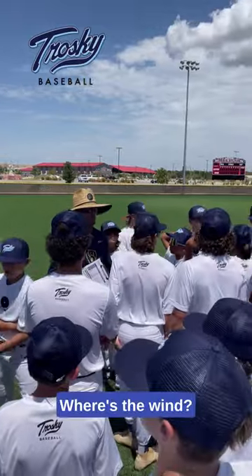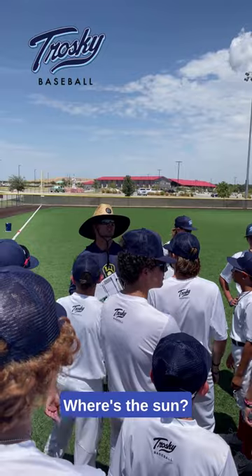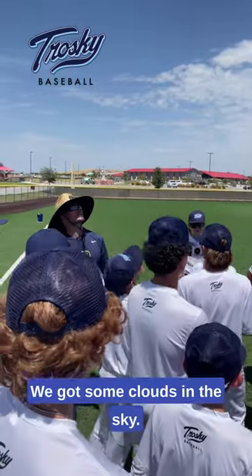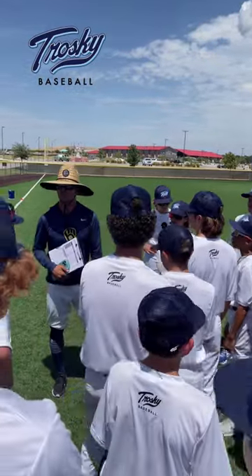Let's go to the elements. Where's the wind? Wind blowing big time to left field. Where's the sun? Straight up — we've got the sun up, we've got some clouds in the sky. Wind's blowing out to left field. Is it moist at all? No.